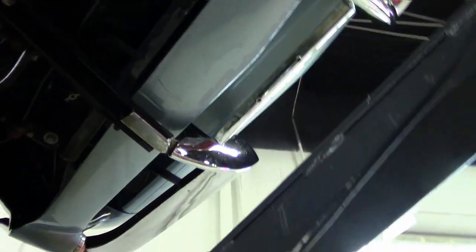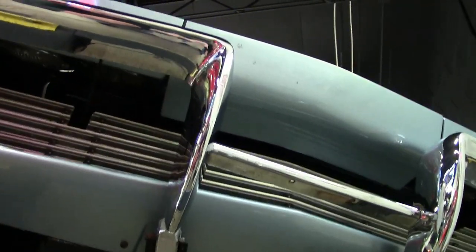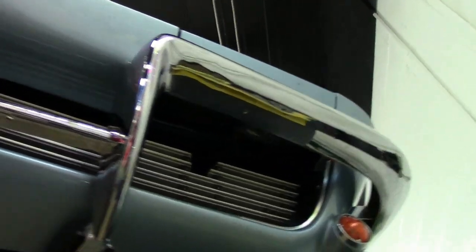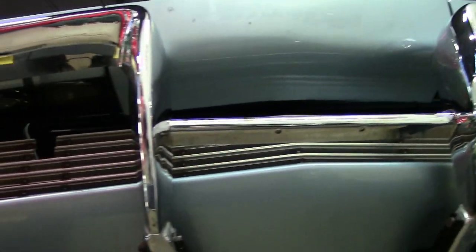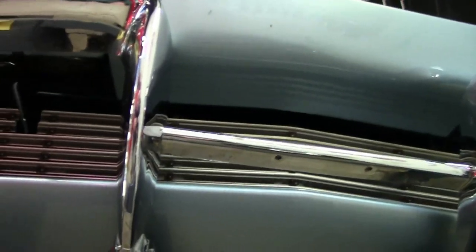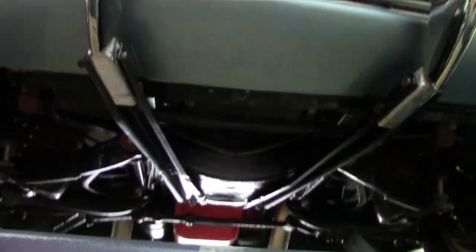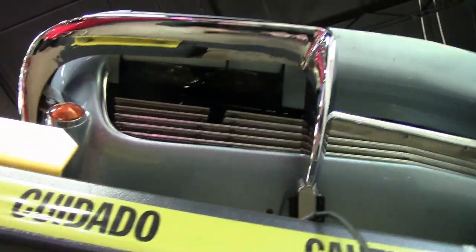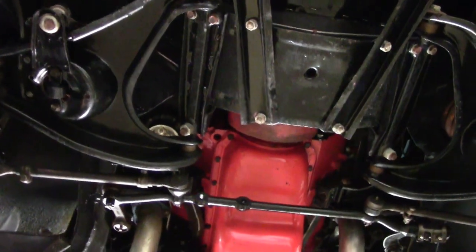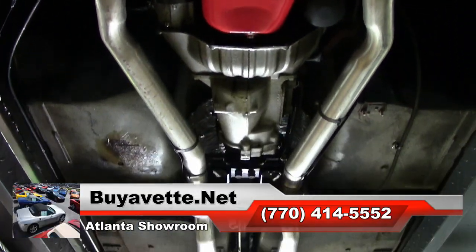As we take one more pass through the underside and look at the front end of this car, we like to do our videos totally unedited so you get to see the car as we walk around it. We hope you appreciate that. Our sales team is always ready to help, so give us a call here at buyavet.net.